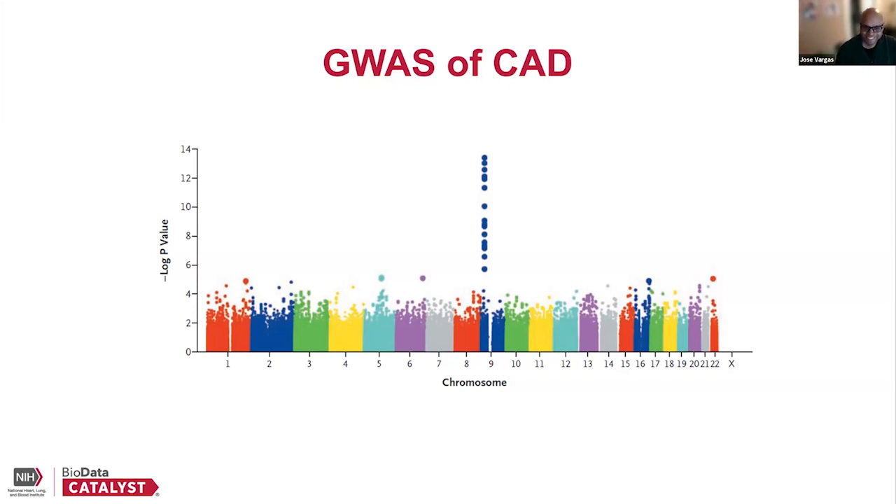In this case it would be several million variants. Usually in a genome-wide association study, you'll have a threshold value of around eight in this type of representation, but this value depends on how many variants were tested. You can see a very robust signal in chromosome 9 that is really associated with coronary artery disease, and that has been replicated in all of the studies mentioned. We will come back to this figure.